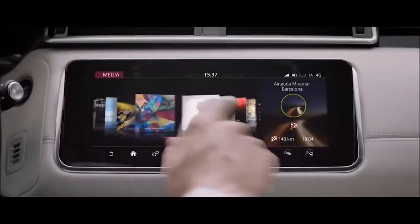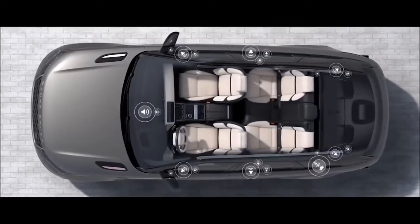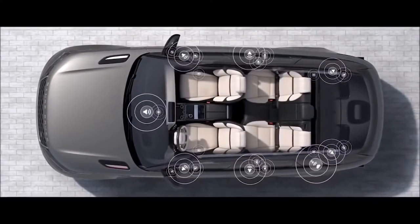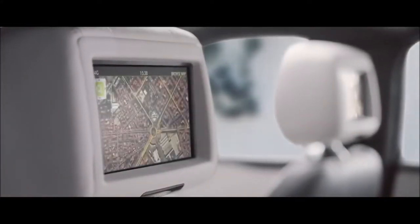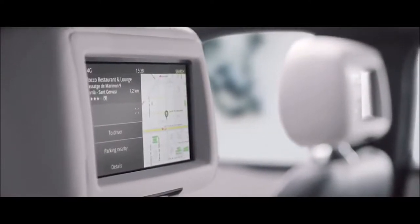The optional Meridian Signature Sound System, featuring Meridian Tri-Field 3D technology, delivers world-class audio wherever you are seated. The rear seat entertainment system allows passengers to access multimedia entertainment and, with Navigation Pro, they can suggest destinations and check journey times.